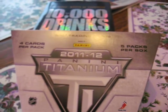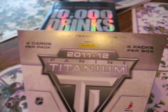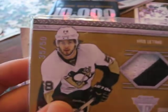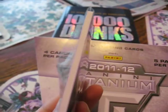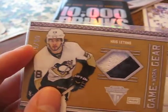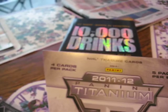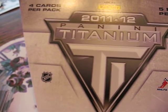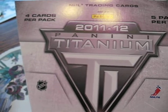The hit of the box was Game Worn Gear 35 out of 50, a prime jersey. It's really thick though — about the same thickness as a patch card — so it doesn't look too crazy. I might just have to go out and get another box because I guess I could do better.